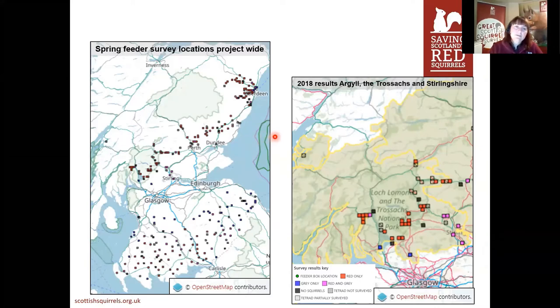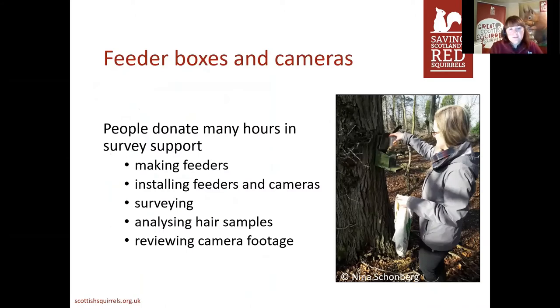Within each of these little squares are four feeder boxes, visited multiple times, and we end up getting fantastic maps — red boxes where red squirrels were found, blue where grey squirrels were found, purple where there's a mixture. These are the ones around Dunne and the Red Kites area, and in 2018 you can see there was a mixture of reds and greys. Volunteers are crucial in this aspect — within my area alone there are 45 different survey sites, times four boxes, visited at least three times each. I could not do that alone. People make the feeder boxes, help install them, put up wildlife cameras, go out and survey first looking for nibbled cones and signs of squirrels, then put the feeder box up to understand which species are visiting.